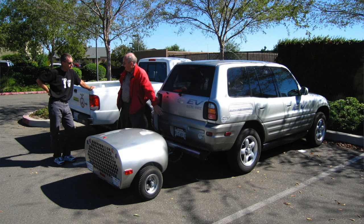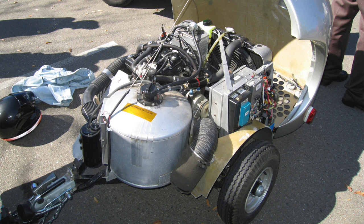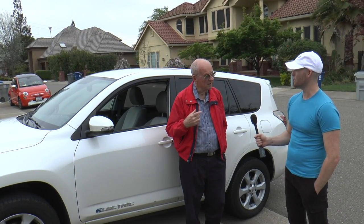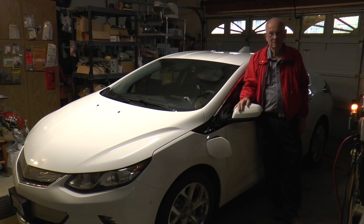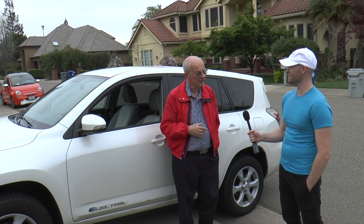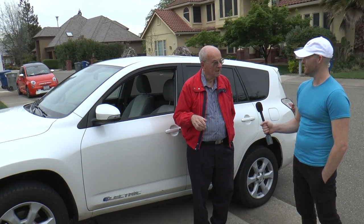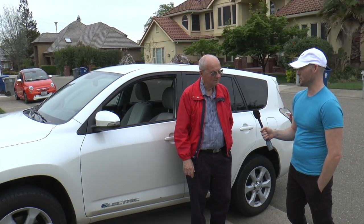We also had a range extender trailer for the RAV4 — that was a California research deal. We've had two Volts, the first and second version. We still have the second version in the garage. And we also had a Tesla for three years — it was on a lease and when it came due we had to turn it in.